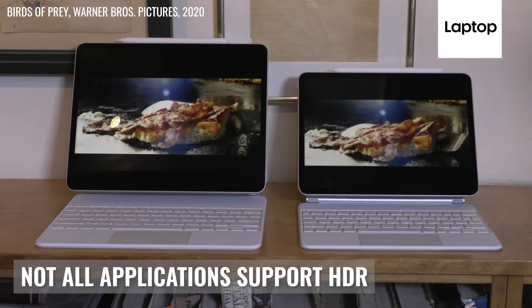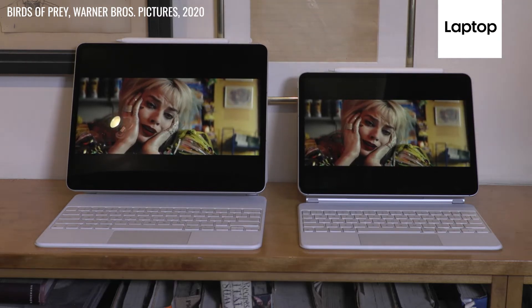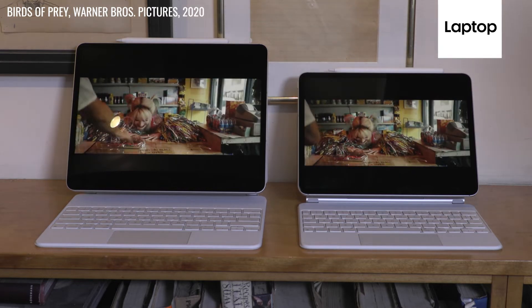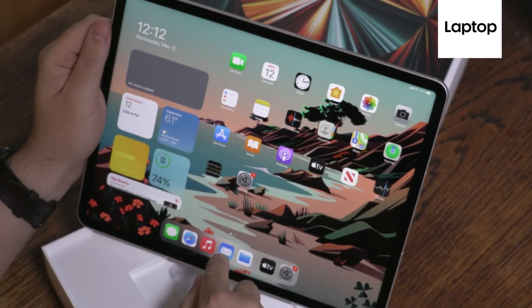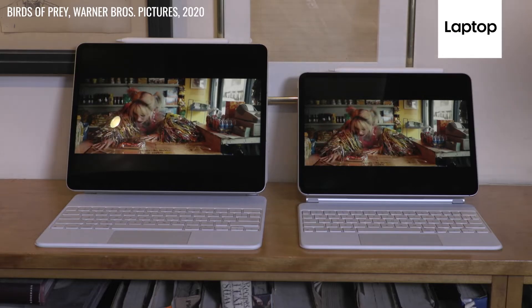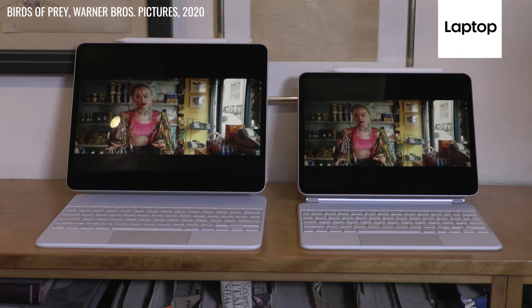When I tried to watch my favorite scene in Birds of Prey, it didn't look that much different at all. That's because the HBO Max app and the Hulu iPad app don't support HDR. When I found HDR-capable apps such as Netflix and Apple TV and watched content with Dolby Vision — an HDR supported format — I only noticed a slight difference in brightness on the 12.9 inch iPad Pro.